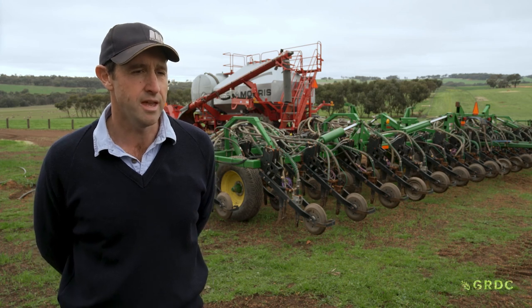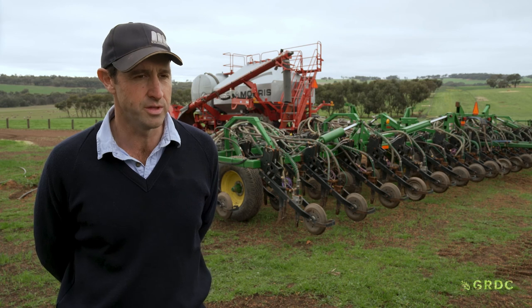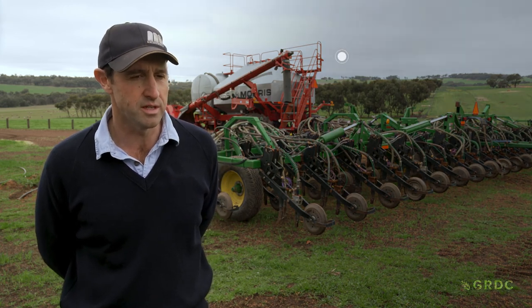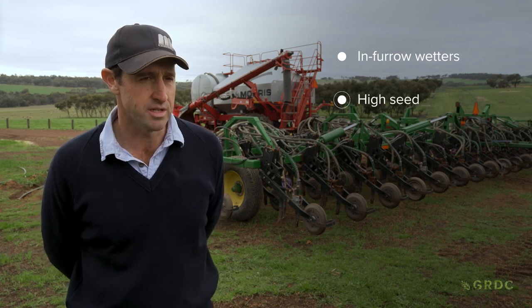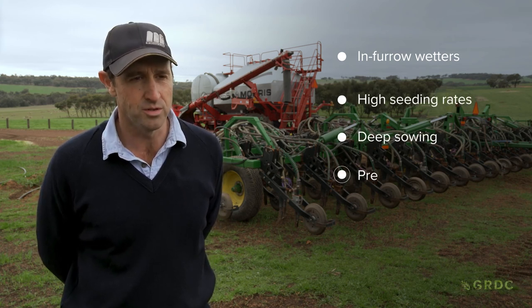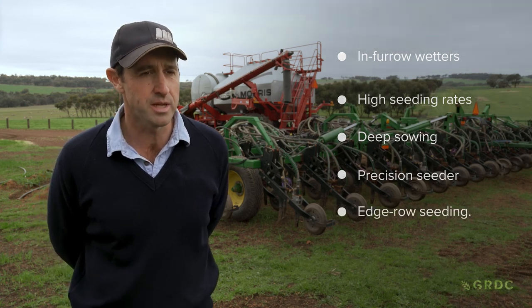We do everything we can to optimise germination at seeding, because that's just so critical with our significant dry seeding program. We use in-furrow wetters in the form of SC14. We use high seeding rates. We seed deep. We use precision seeders and we use edgerow seeding where we can.